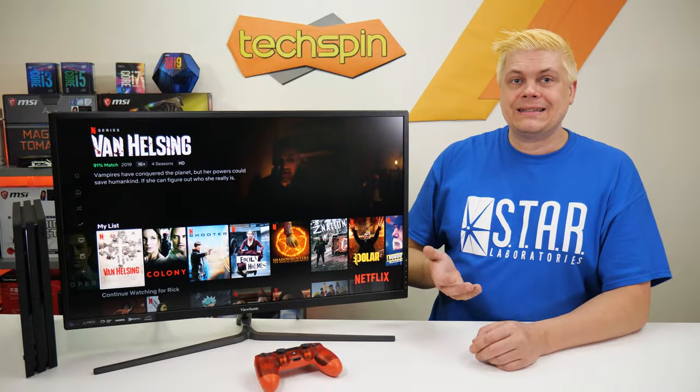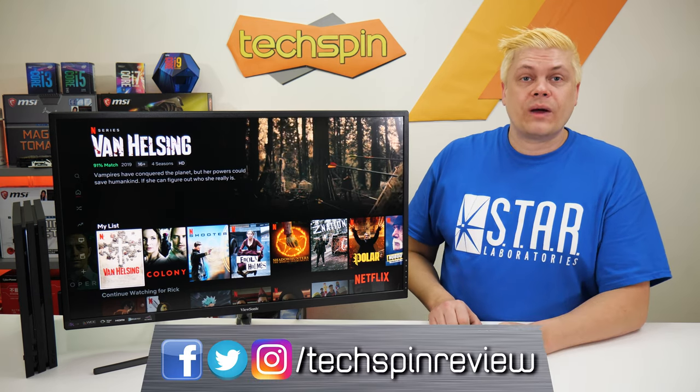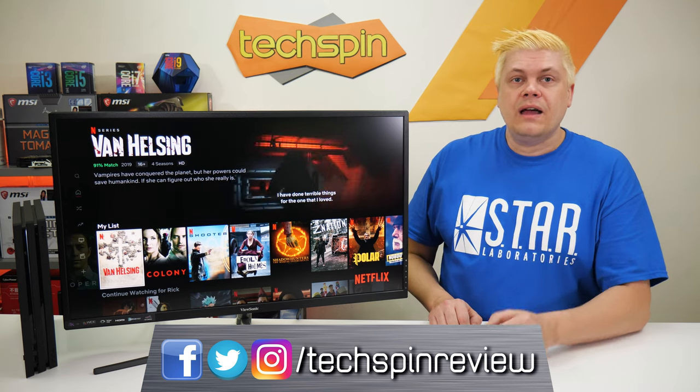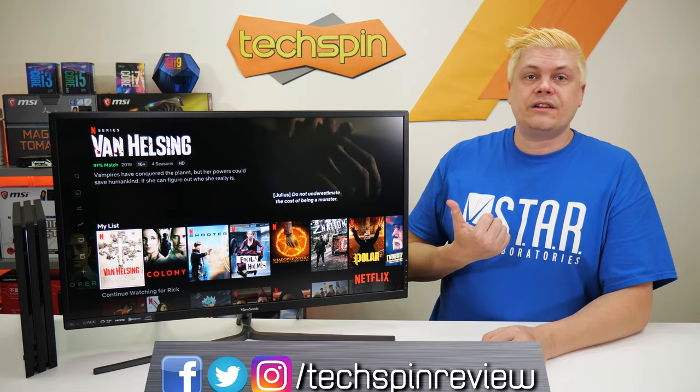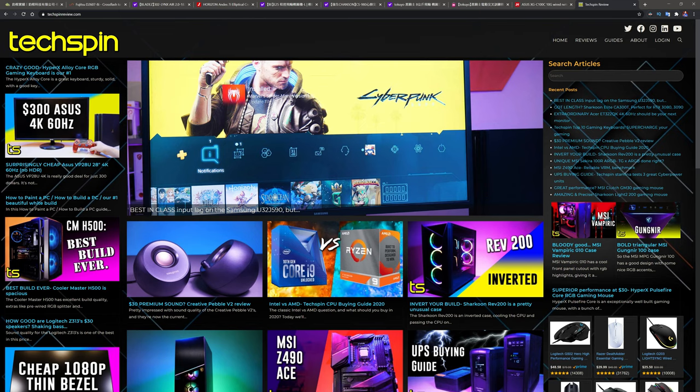If you click through our affiliate links, it helps support us here with no extra cost to you. Don't forget to give us a quick follow on social media — we're at TechspinReview on Facebook, Instagram, and Twitter. Future updates on the ViewSonic VX3211 4K usage or any issues we find over time will be added to our TechspinReview.com post. Check that out for more episodes.